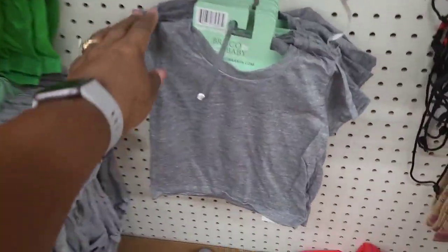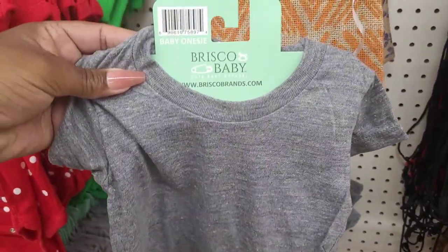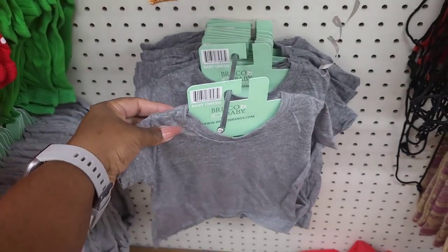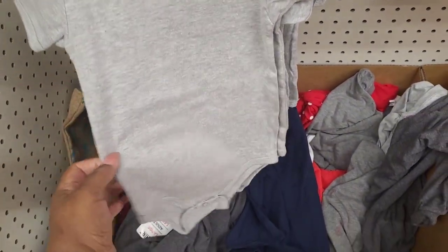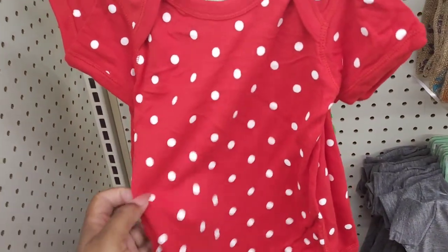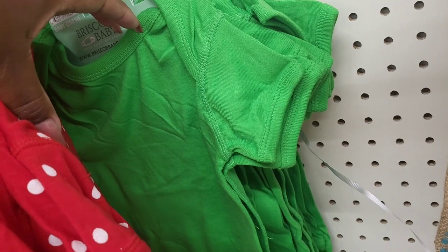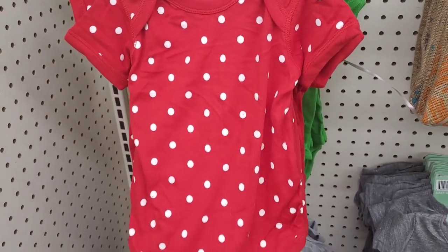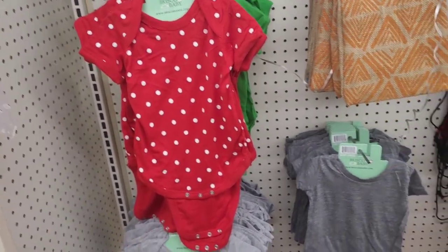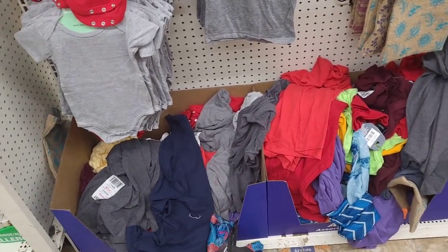Oh look, they have a little baby onesie - it says Brisco Baby. That's so cute - for all the new parents out here who need something on a budget. Now this is a onesie right here, look at that, really cute. Then you have the polka dot one and an all green one as well. You could put these in a little baby basket with other little baby items. And then they just have a whole bunch of Hanes shirts over here in different styles.